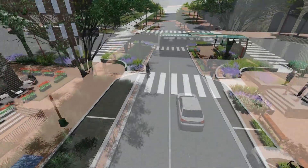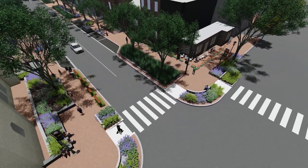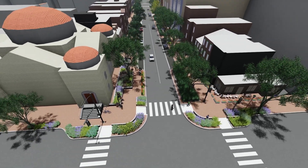This is Chinatown Green Street — green, complete, smart. A way forward for urban infrastructure. A model for the nation. The greenest street in Washington.